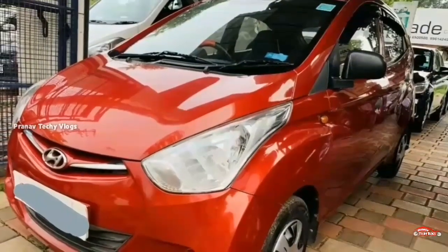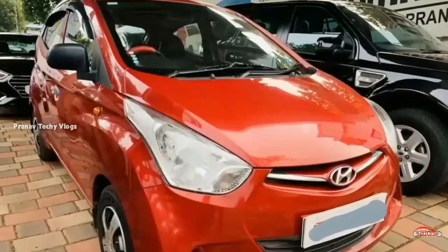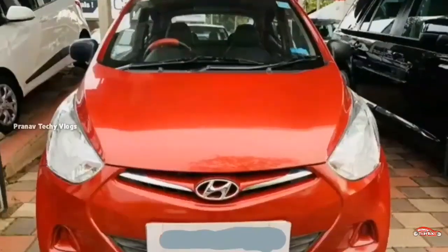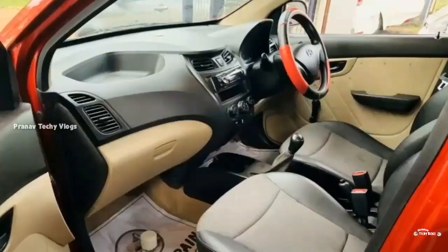We are going to have a Hyundai Eon. It has 14 registrations. There is an option for Delite Plus. The second ownership. 38 km. There is a manual transmission.